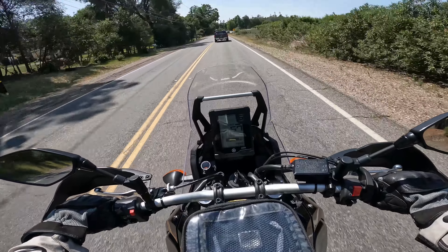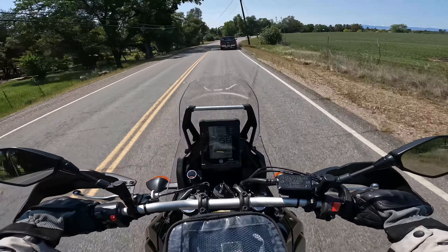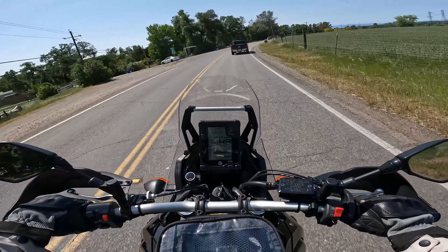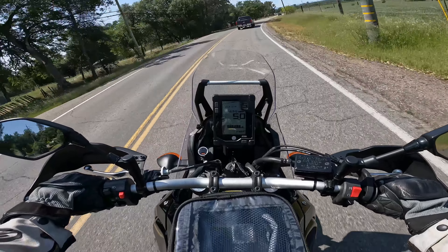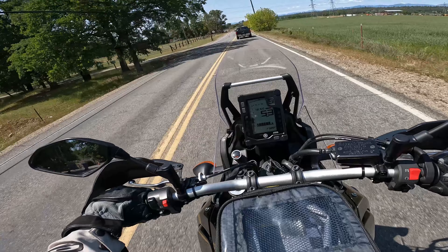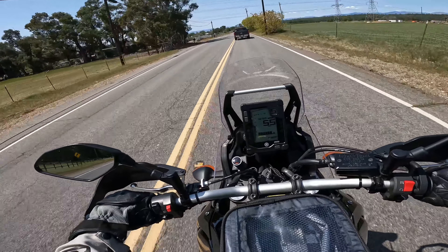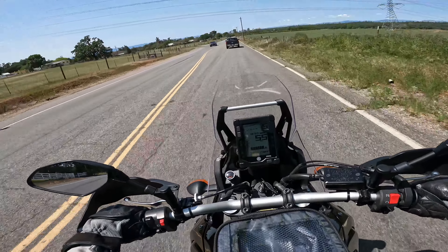The seat does kind of slope you downwards towards the tank, which I don't really like. I'm hoping the Seat Concepts seat is a little more flat. Part of that's probably to try to lower the seat height so that the standover position is as low as possible, but it does create kind of a downward slope when you're sitting on it.